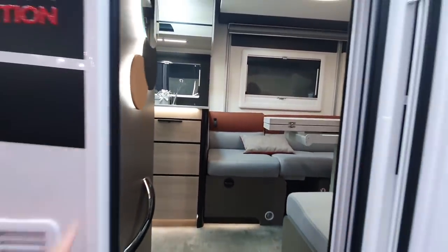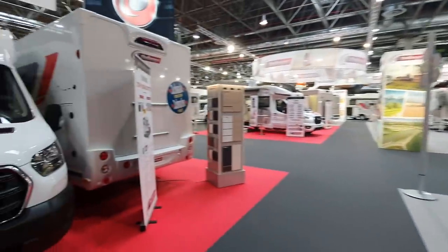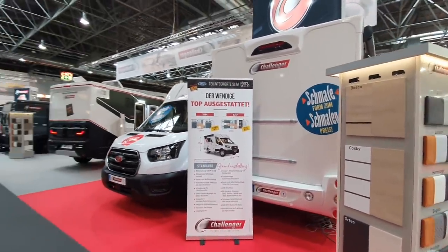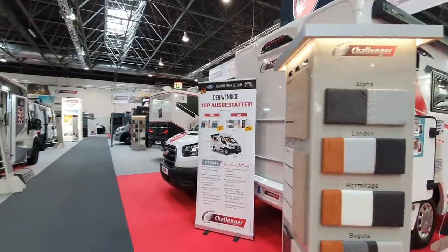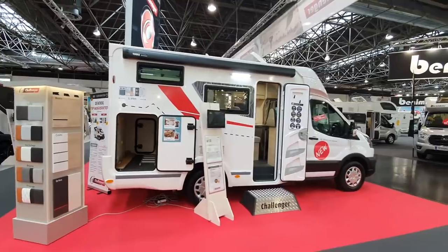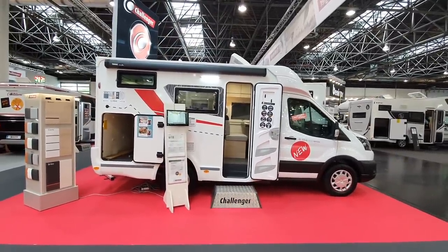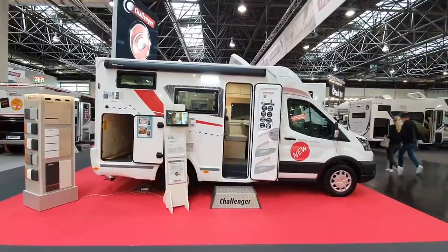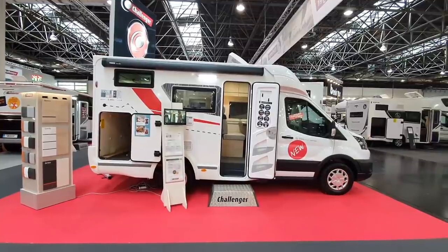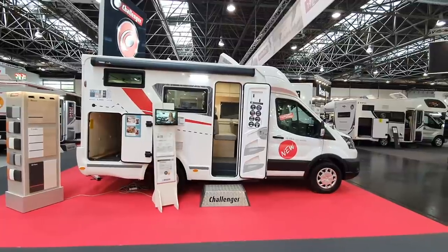I'll go back to the start of the show — even though I spent more time in this X150 van, let's go back to this one here, which I think is a particularly interesting proposition: the S194 Start Edition. I usually find it a bit pointless when they say the word 'start,' but in this case it could help somebody start in a motorhome. Thanks for watching, and regards from Germany.